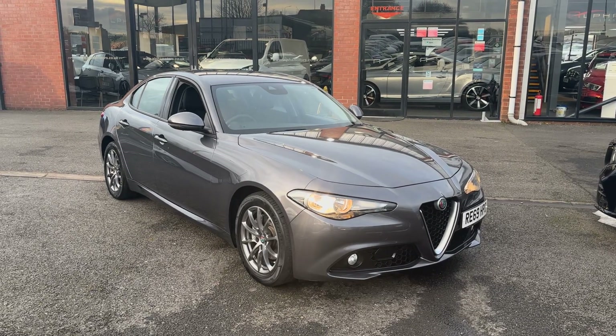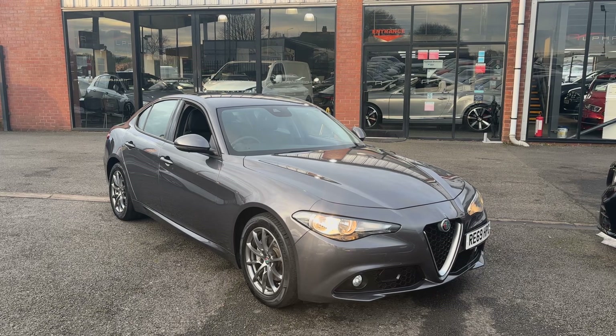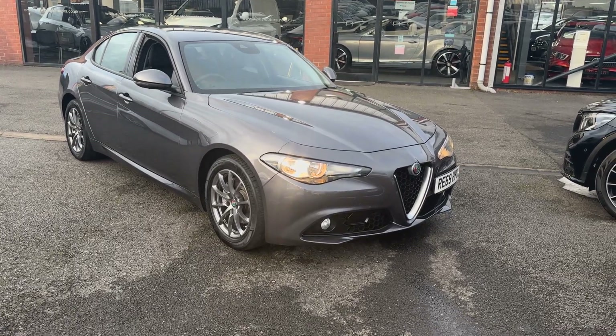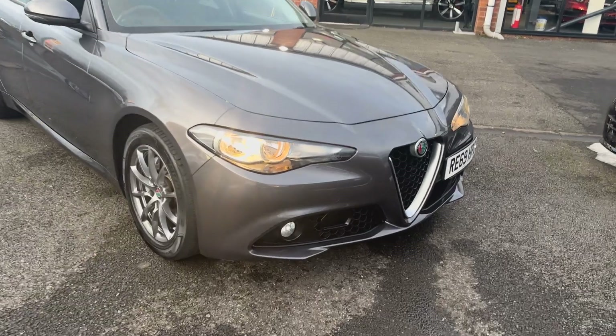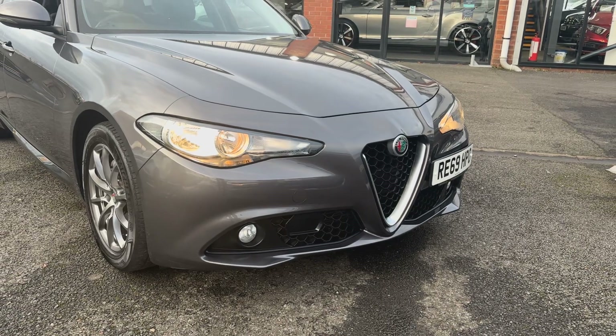The car itself is finished in this lovely dark metallic grey which really shows off the lines of the vehicle and the curves. Taking a closer look at the front, you've got this lovely honeycomb-style grilles which give off a real mean appearance to the car.